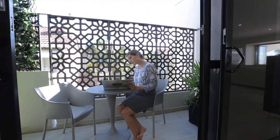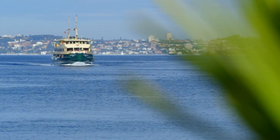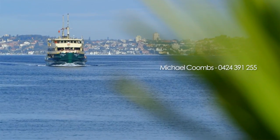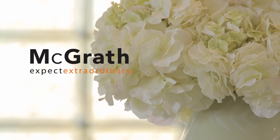Boutique shopping villages are minutes up the road on foot and the city is a ferry trip from home on the water. For more information contact Michael Coombs. Expect extraordinary.